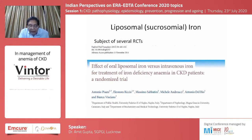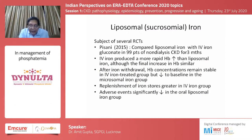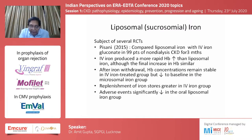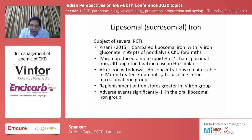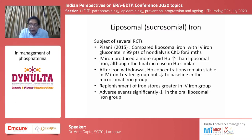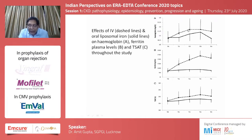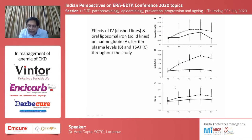Liposomal or sucrosomal iron has been subject to several RCTs. A publication from Italy comparing liposomal iron to intravenous iron gluconate in about 100 dialysis and non-dialysis CKD patients found that IV iron produced a more rapid hemoglobin rise compared to liposomal iron, although the final hemoglobin increase was similar. After iron withdrawal, hemoglobin concentrations remained reasonably stable in the IV group but dropped to almost baseline in the liposomal iron group. Adverse events were significantly less with liposomal iron. Charts confirm that hemoglobin rose more rapidly with IV iron, and ferritin and TSAT were higher in the IV iron group.